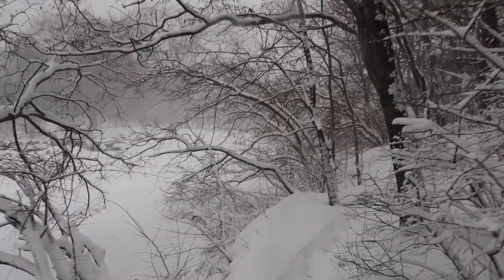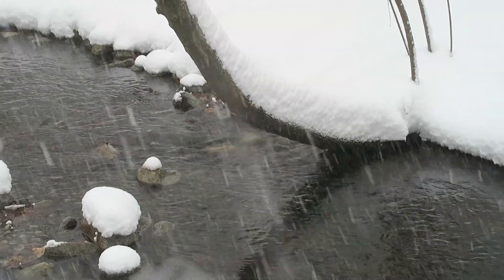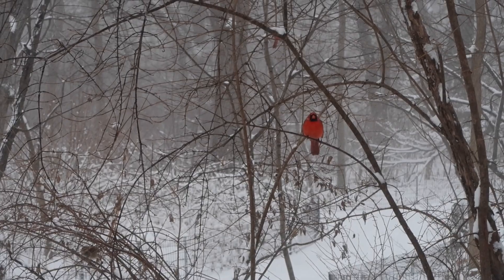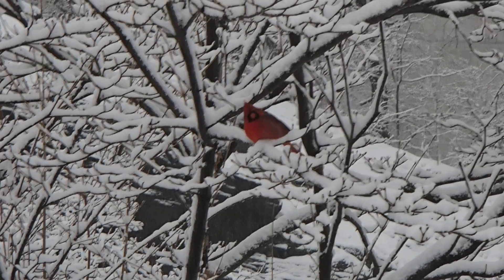One of my favorite parts of the park is the Ramble. During the winter it's extra peaceful and extra quiet. So if you're looking for some solitude in the city, this is the place to come in the winter. There are always lots of cardinals around — they look so pretty with the red against the white snow.